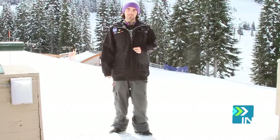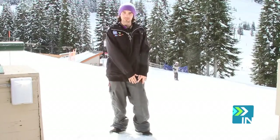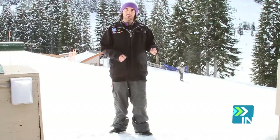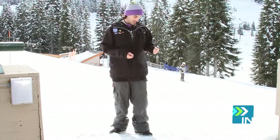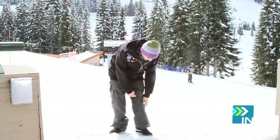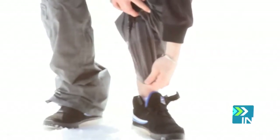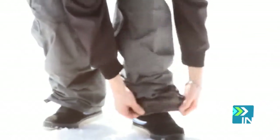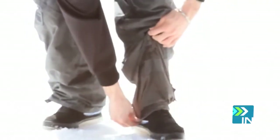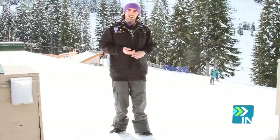Our second item on our essential list is a pair of snowboarding pants — and I mean snowboarding pants, not ski pants. Ski pants are not going to fit over your snowboarding boots. The way snowboard pants work is they have a gaiter down at the bottom. You stretch the gaiter over top of your boot and then stretch the next layer of pants over top of that. You never want to have anything tucked in, or it's not going to keep your feet dry — and having wet feet really sucks.